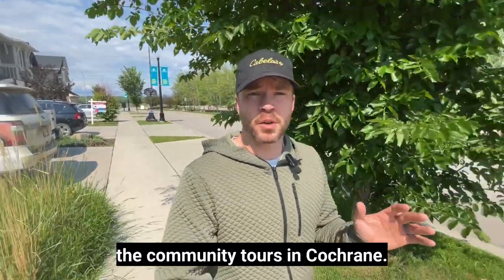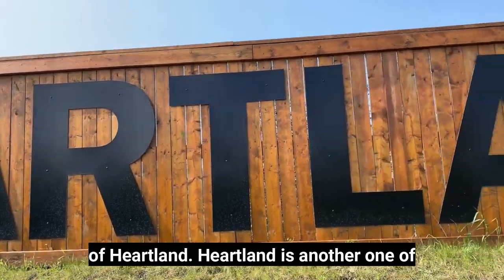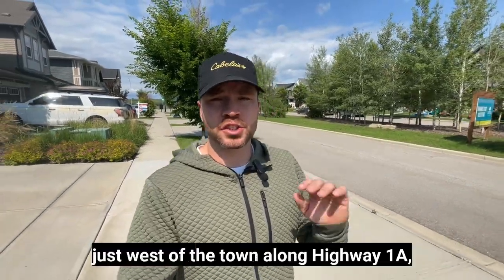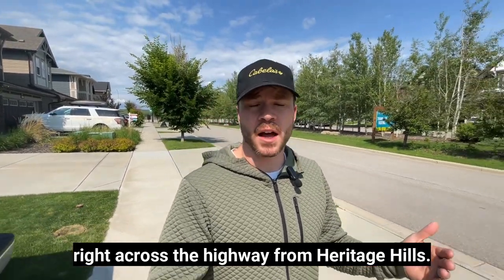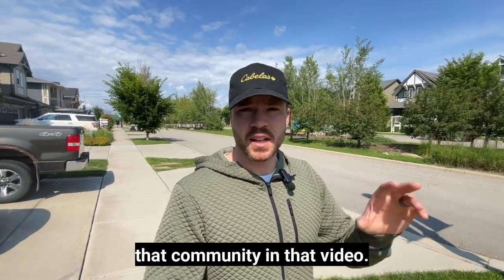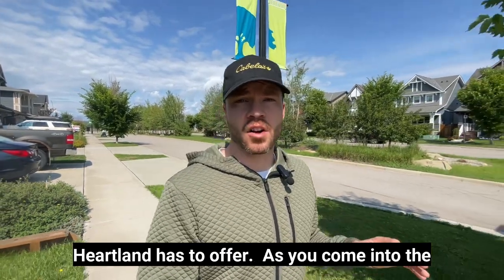Today we're going to jump back into the community tours in Cochrane, and for this video I chose the community of Heartland. Heartland is another one of Cochrane's newer build communities and it's located just west of the town along Highway 1A, right across the highway from Heritage Hills. Let's take a deep dive and see what Heartland has to offer.